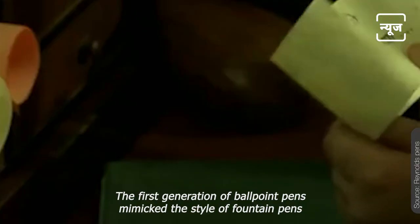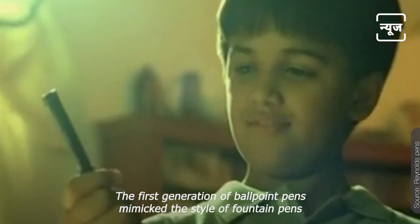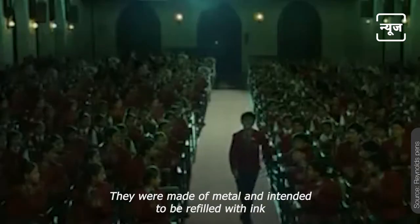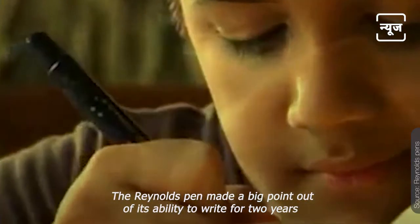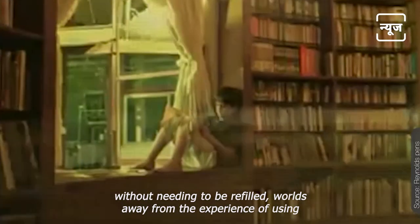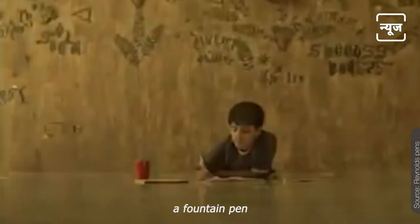The first generation of ballpoint pens mimicked the style of fountain pens. They were made of metal and intended to be refilled with ink. The Reynolds pen made a big point of its ability to write for two years without needing to be refilled — worlds away from the experience of using a fountain pen.